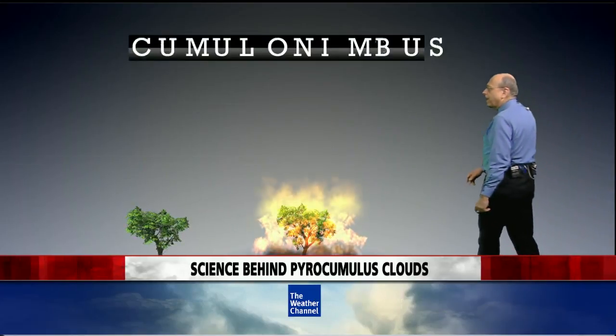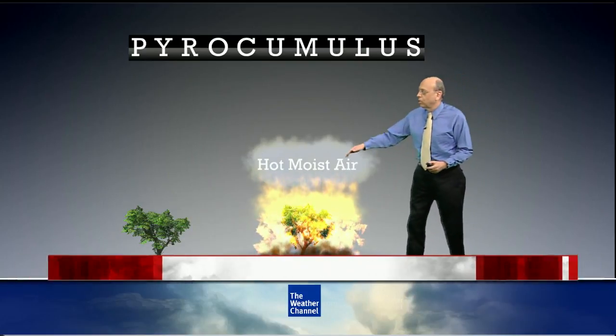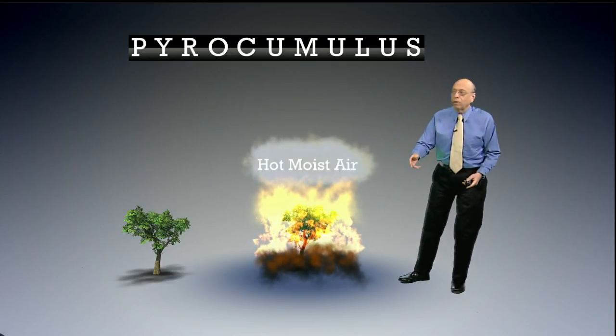Sometimes wildfires get hot enough that they can create their own clouds. We call those pyrocumulus clouds. Cumulus clouds are those puffy cotton ball-like clouds that occur on fair weather days. When they're created by wildfires, we call them pyro, for fire.